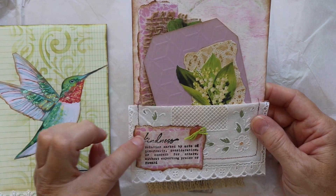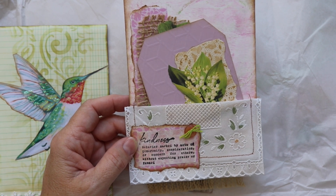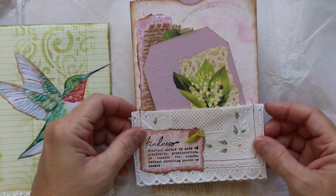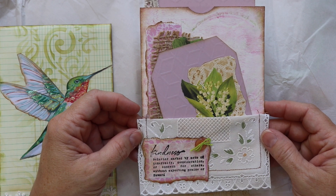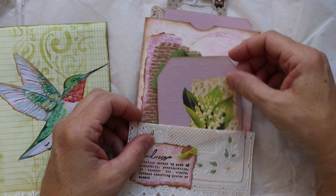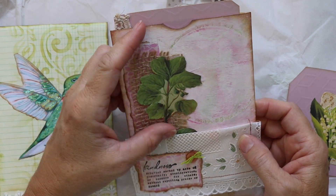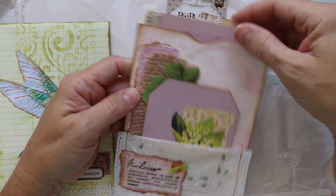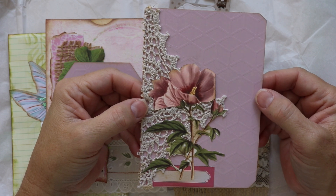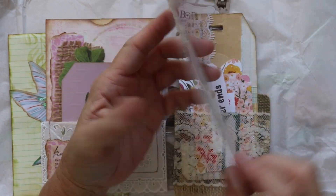Look at this — it says kindness, and then it's got the definition: behavior marked by sets of generosity, consideration, or concern for others without expecting praise or reward. And she's got this vinyl that looks like lace — maybe from an old tablecloth — really cool and it feels really cool too. She set it all in the back of an envelope, very clever. And in our pocket — oh, aren't these so pretty? Beautiful tags, pretty layers. And in the big pocket: beautiful lavender scrapbook paper, a piece of a doily layered with a very pretty pink flower, and a little label down here. Absolutely gorgeous.